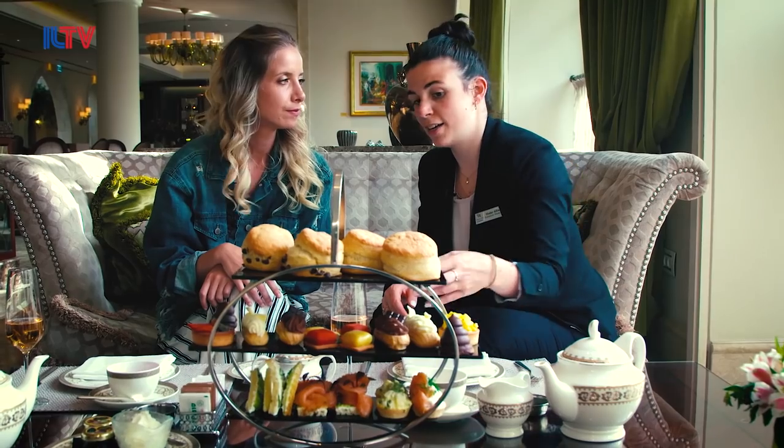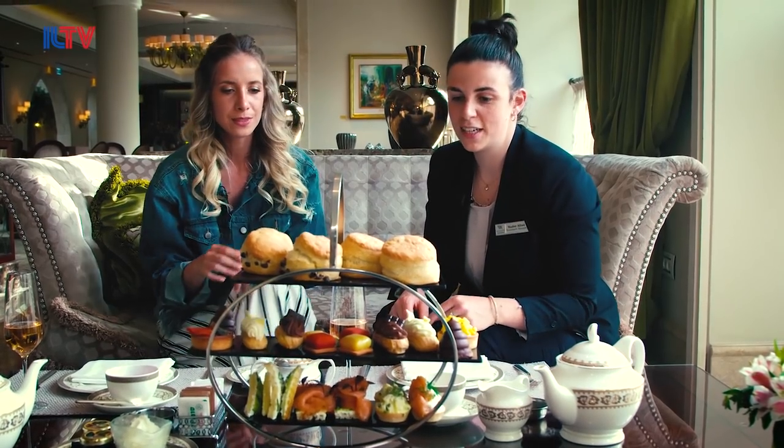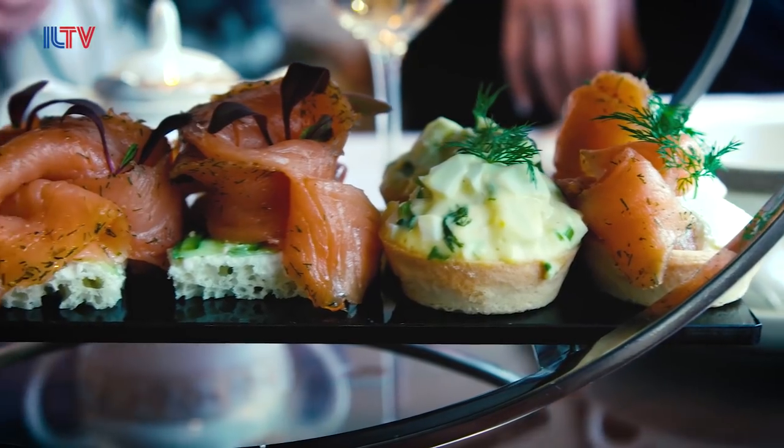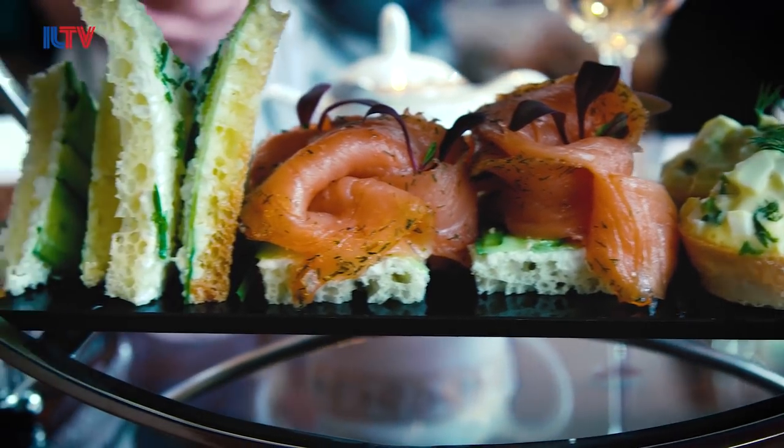This stand is for two people, with two selections of tea. As you can see, there is a big variety of things here. We'll start with the salty items — the sandwiches. What do you recommend? I think the open salmon sandwich is very good.